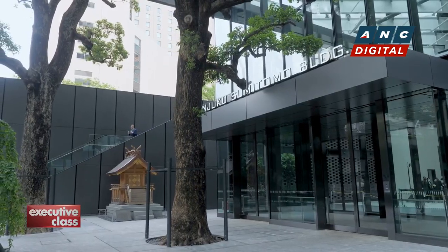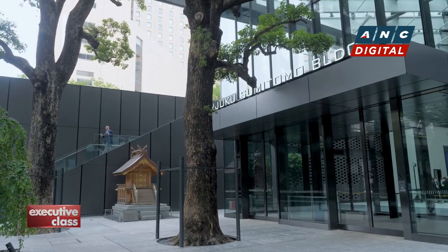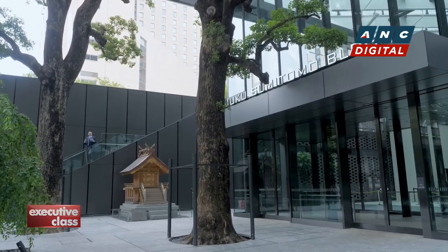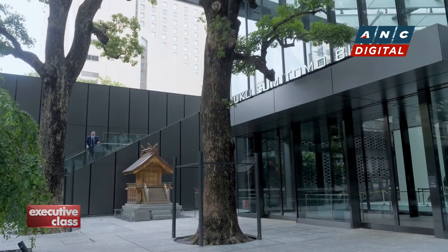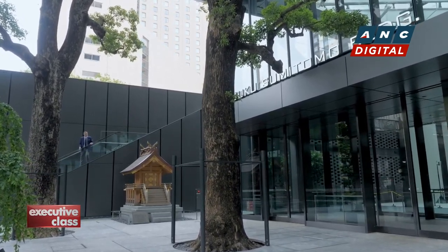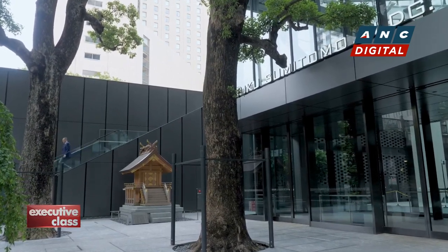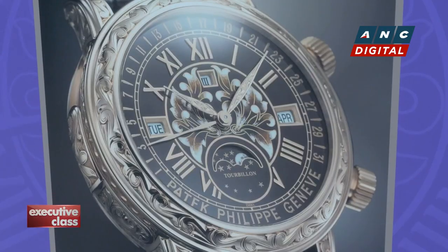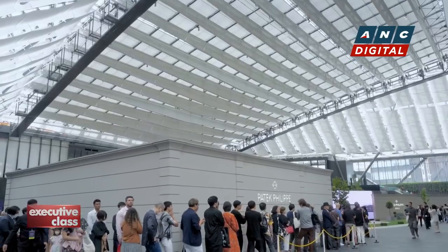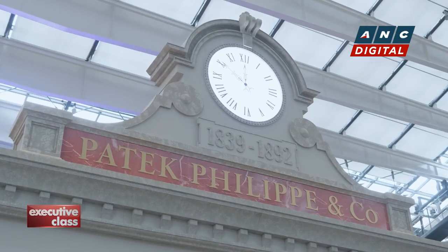It's no coincidence that the Patek Philippe Grand Exhibition coincides with a time that the country celebrates Time or Clock Day — the festival that celebrates the very first water clock introduced in Japan many ages ago. The biennial global watch event of Patek Philippe opened its doors to the public on June 10th, National Clock Day.